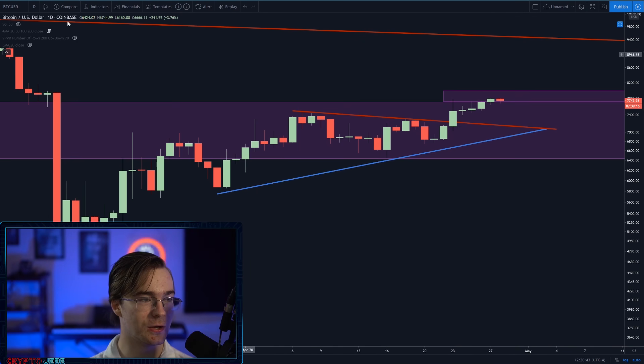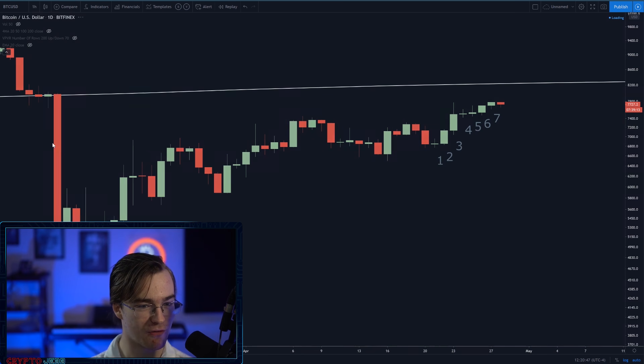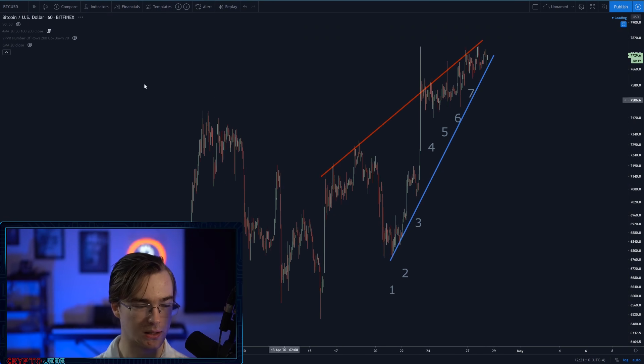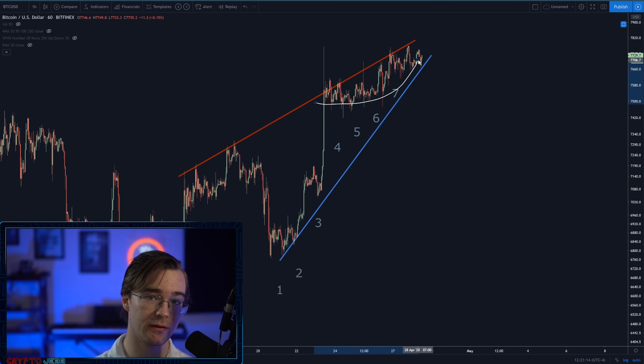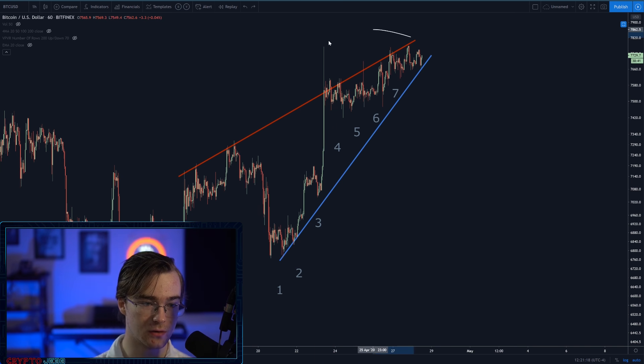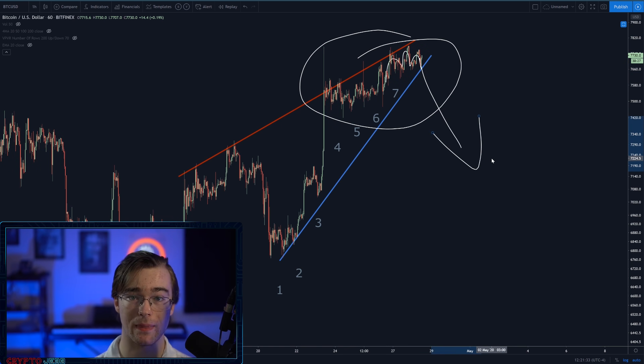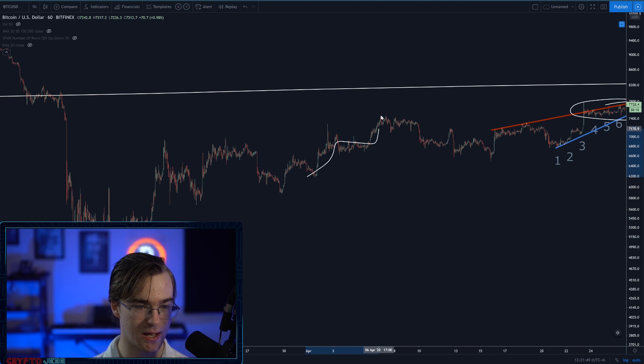Now let's talk short term. Someone in the comments is going to think they're a genius and say: 'Jeb, you forgot about the rising wedge. Isn't Bitcoin gonna break bearish? Don't rising wedges fall to the downside 70% of the time? Don't you teach exactly that in your own course?' Yes, I do, and I'm well aware. Bitcoin isn't looking ridiculously bullish on the very short term. It traded sideways, rallied a little, then kind of traded sideways again — this actually looks like a head-and-shoulders pattern. I have a feeling Bitcoin is going to have some capitulation over the next few days and pull back to at absolute maximum around $7,000.